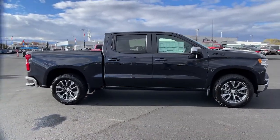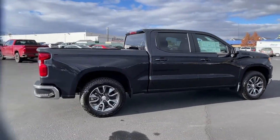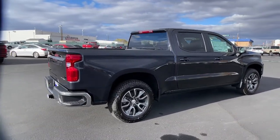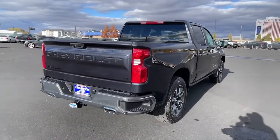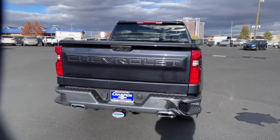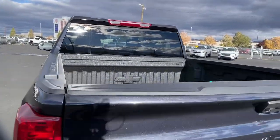Keyless entry, remote engine start, lane keeping assist, satellite radio, four-wheel drive, keyless start, heated mirrors, bed liner, backup camera, rear AC. Everyone loves the strong silent type — make a date with a Silverado 1500.